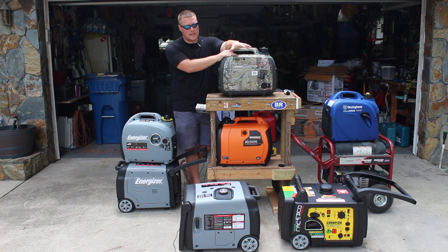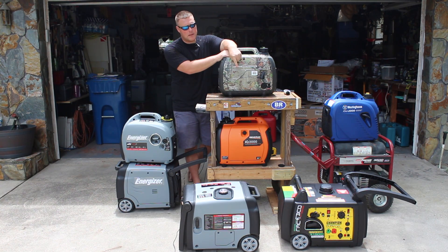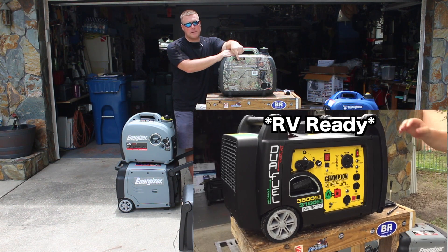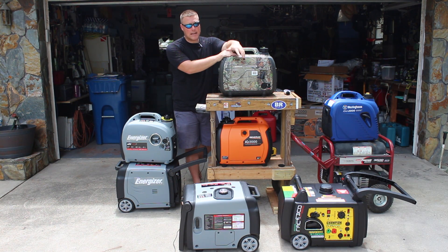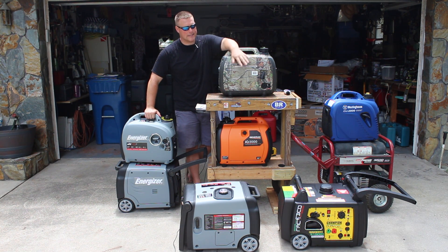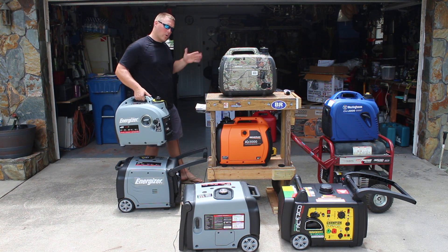Inverter technology is really creeping up — you're still able to provide the power you might need, say for a travel trailer's 15,000 BTU air conditioner. That Champion dual fuel will most of the time run a 15,000 BTU air conditioner, so it's kind of the perfect mix. It is slightly heavier at 95 pounds compared to most of these carry-style generators at 44 to 46 pounds.